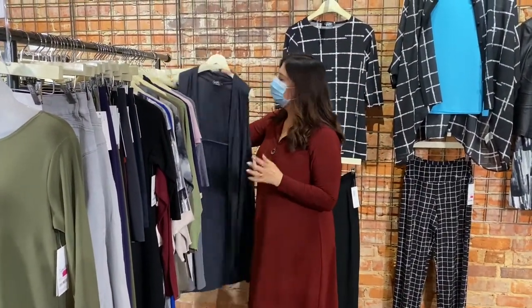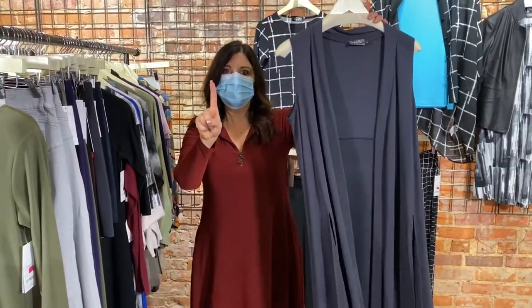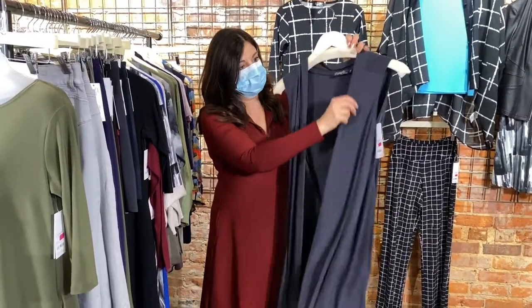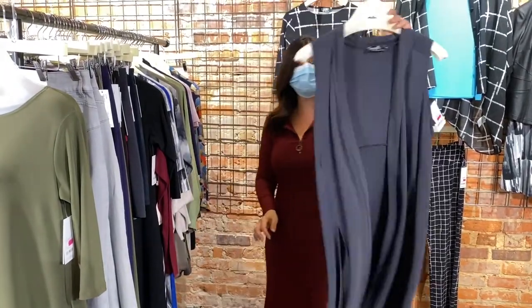Next, our coveted go-to vest long — we had one in size 4, now we have one in size 6. Beautiful graphite color, great layering piece that adds a little interest and is very elongating. Especially helpful for us shorter people.